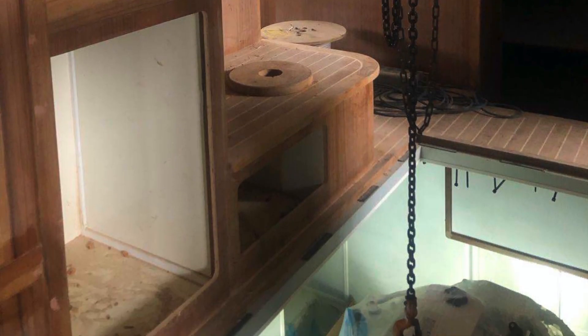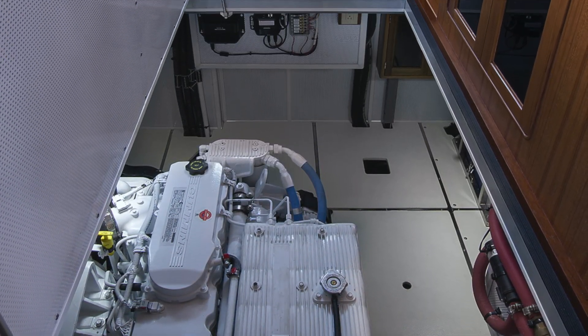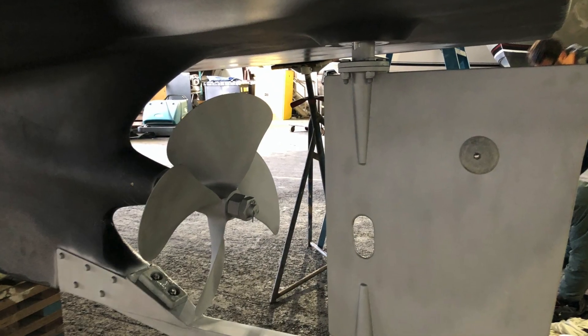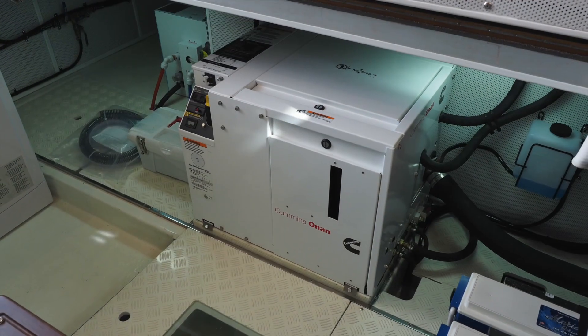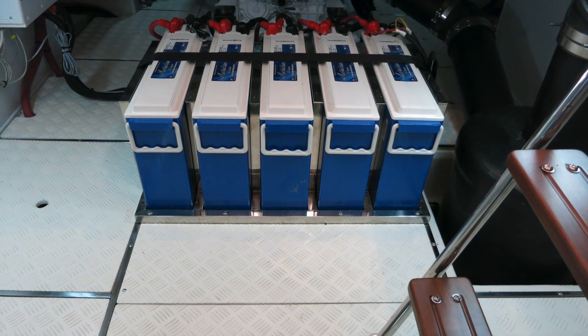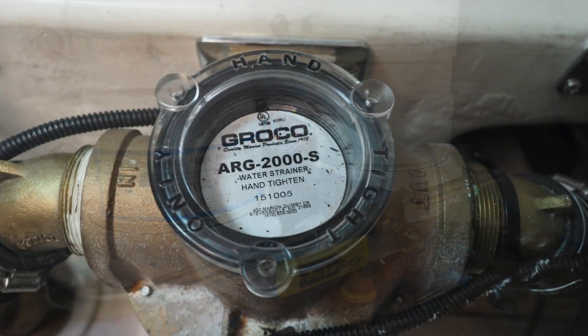This is not an exhaustive list but simply an illustration, and is subject to change as we identify components that are better or more suited to the purpose. Bomar windows manufactured in New Hampshire, shafts and shaft couplings by Sound Propeller of Seattle, props by Michigan Wheel, Northern Lights or Onan generators, North Star AGM batteries, and RACOR primary fuel filtration.